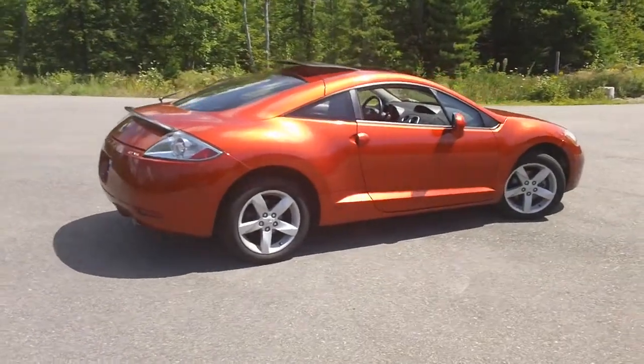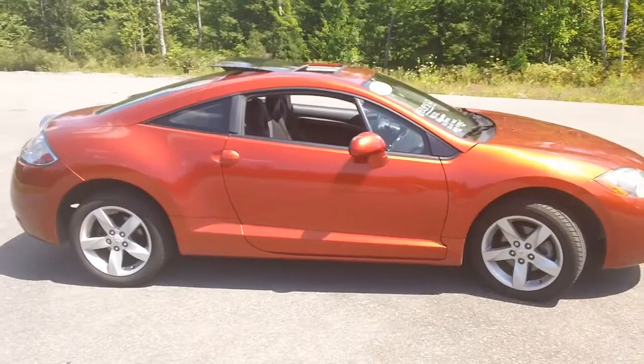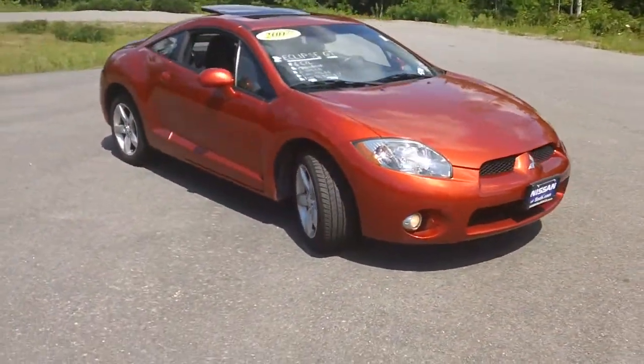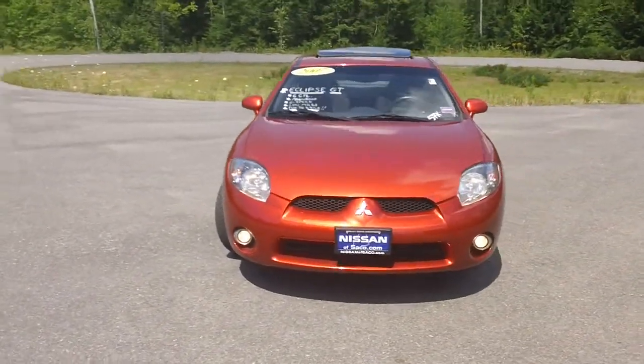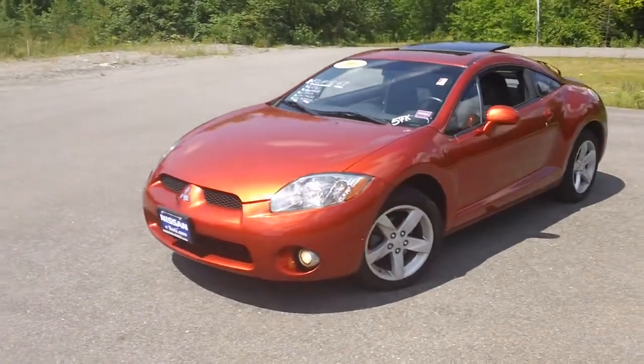It has 17 inch aluminum wheels, a power moonroof, and even has the fog lamps. This car has only 57,711 miles.